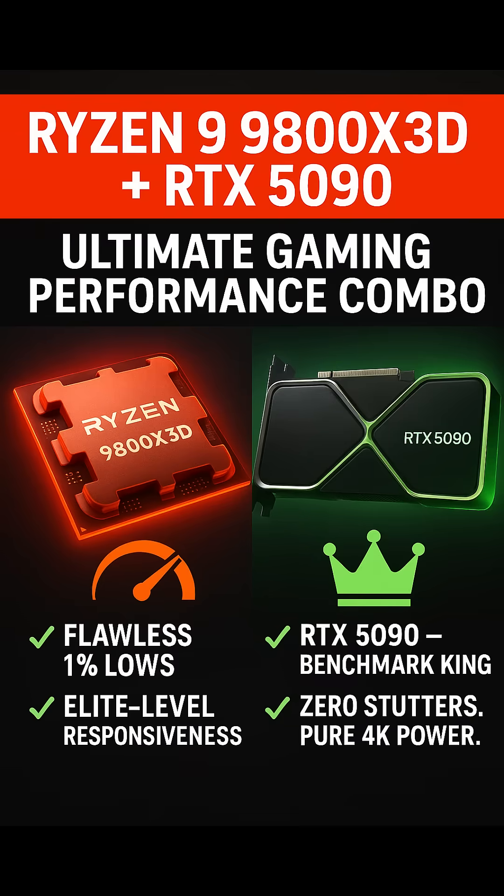Ryzen 9 9800X 3D Plus NVIDIA GeForce RTX 5090 — The Ultimate Combo for 4K Ultra Gaming. At the top of the performance ladder sits this absolute beast. The Ryzen 9 9800X 3D is the most powerful gaming CPU from AMD in 2025, offering massive cache and 16 powerful cores to eliminate any CPU bottleneck.